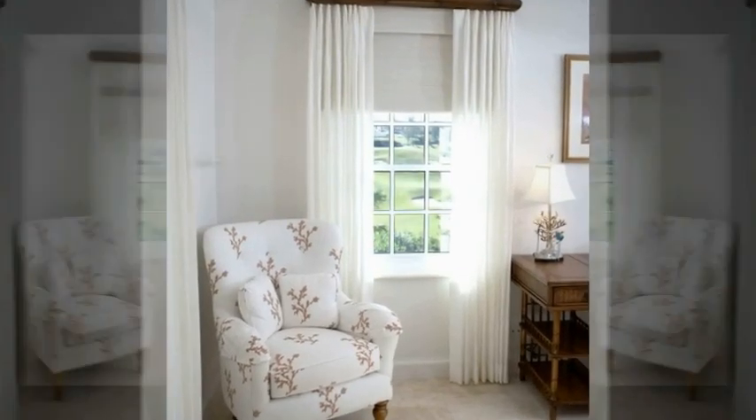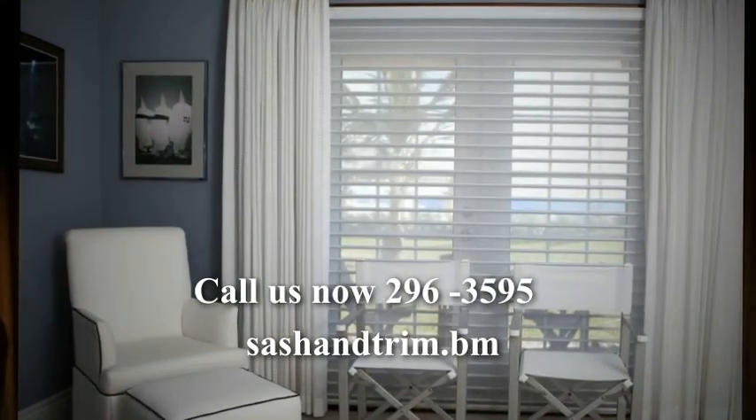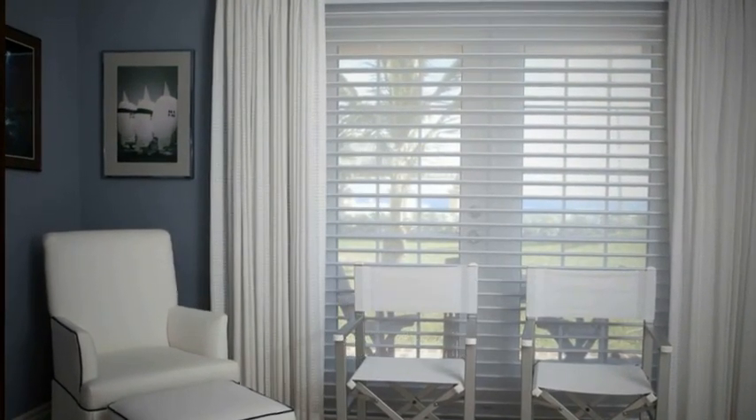Sash & Trim — quality products and services to suit your home proofing needs. Call us now at 441 296 3595 or visit us at sashandtrim.bm. Sash & Trim, Bermuda-proof solutions.